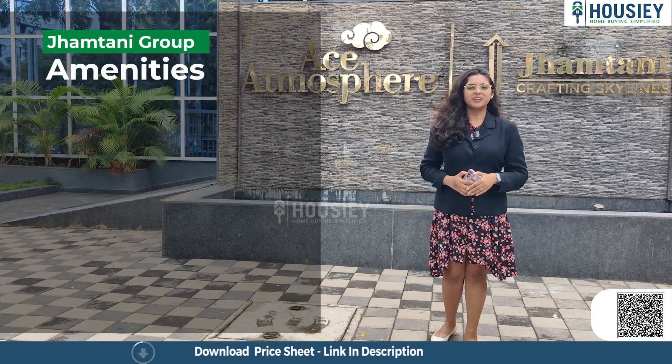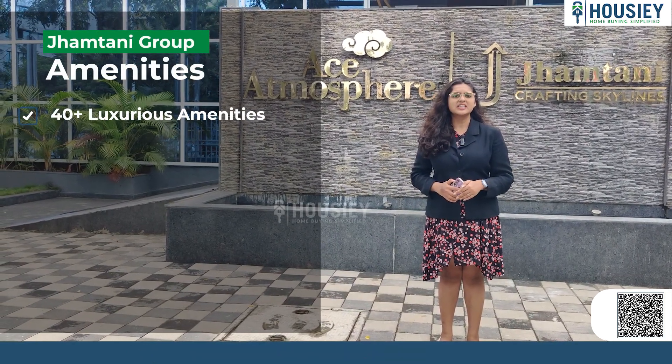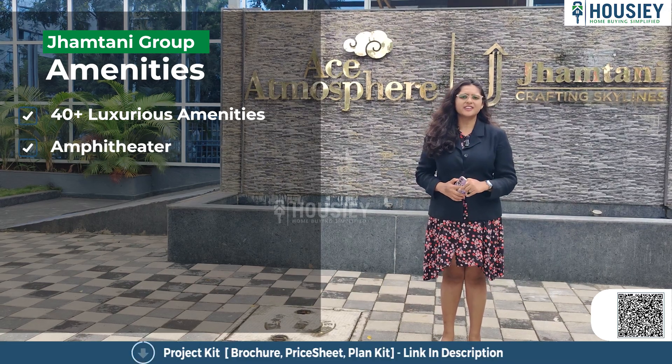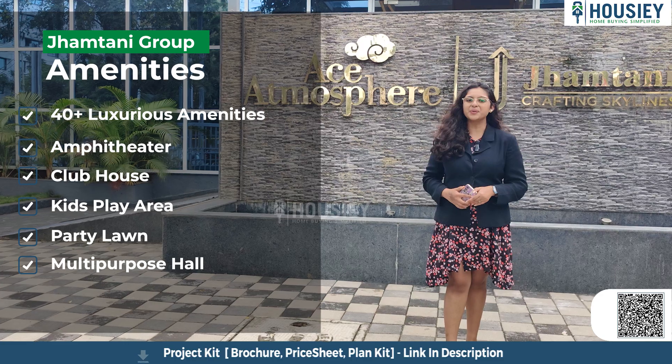Now let me tell you about the amenities. This project has 40 plus luxurious amenities including a sky deck, amphitheater, clubhouse, kids' play area, party lawn, multipurpose hall, and many more.